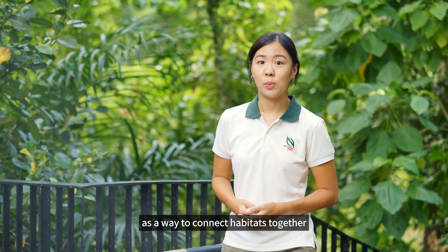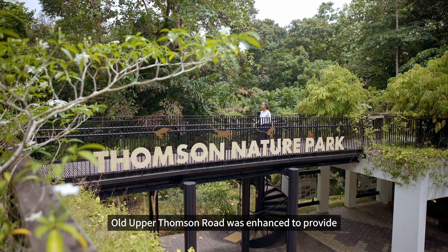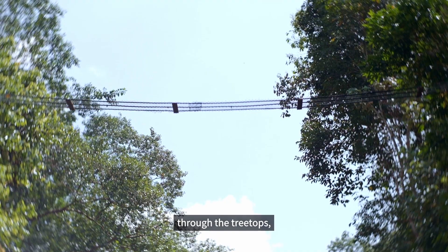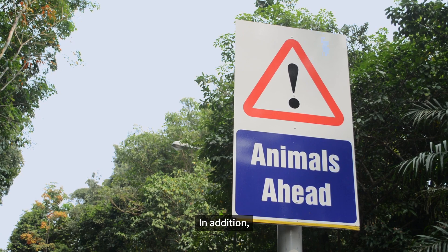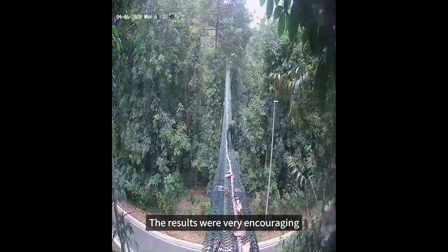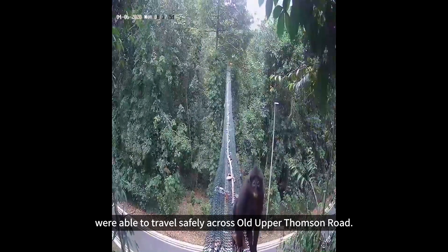We can think of these linkages as a way to connect habitats together to cultivate biodiversity. Old Upper Thomson Road was enhanced to provide better ecological connectivity between the Central Catchment Nature Reserve and Thomson Nature Park. Road bridges were installed to help animals connect through the treetops, while culverts were provided for small mammals to cross safely. In addition, a road animal detection system was installed to minimise wildlife-vehicle collisions. The results were very encouraging, with documented evidence that animals were able to travel safely across Old Upper Thomson Road.